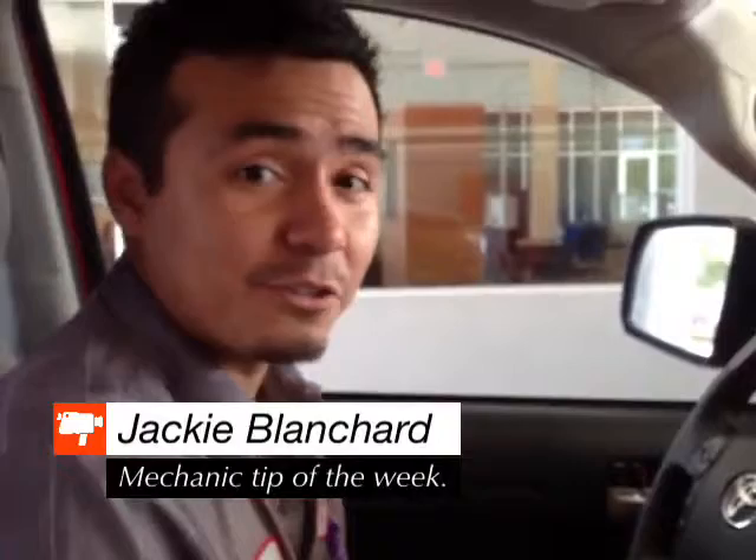Hi, my name is Chris Carson at Fred Haas Toyota Country and today we're going to be talking about tire lights. Tire lights can come on for one of two reasons: basically because your air pressure is low, or because a sensor could possibly be bad.